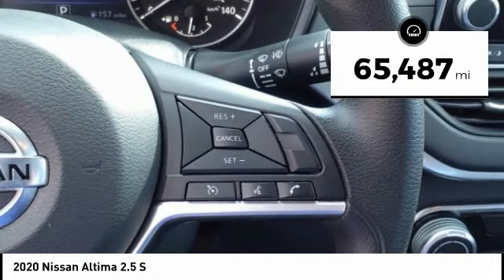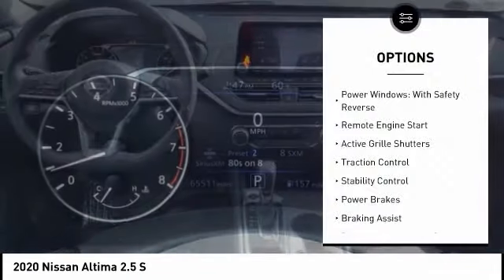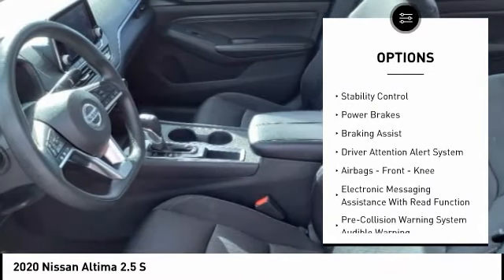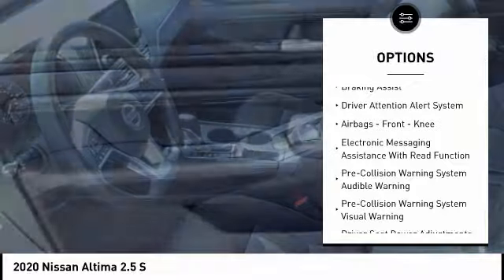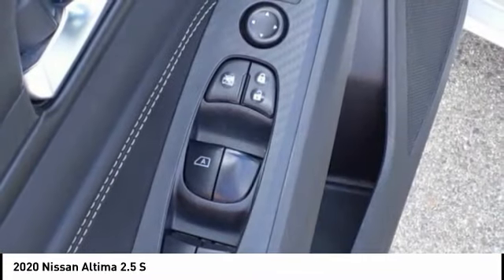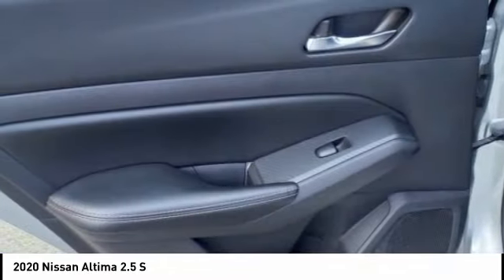This vehicle has less than 70,000 miles. Here are some of this vehicle's great options: power windows with safety reverse, remote engine start, active grille shutters, traction control, stability control, power brakes, braking assist, driver attention alert system, airbags, front knee, electronic messaging assistance with read function.